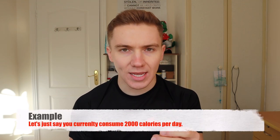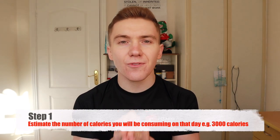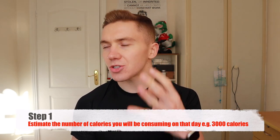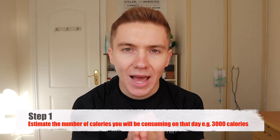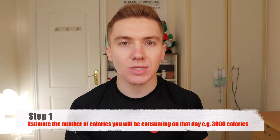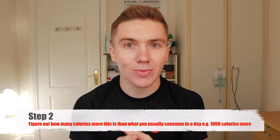So how does calorie cycling work? Let me give you an example. Let's say you currently consume 2,000 calories per day, but this Saturday you have a night out coming up and you know you are going to go over your calorie goal. The first thing you need to do is estimate how many calories you need for that Saturday — plan it out in advance, log all your foods and drinks into your MyFitnessPal app or whatever app you use, and let's say it comes to a total of 3,000 calories.